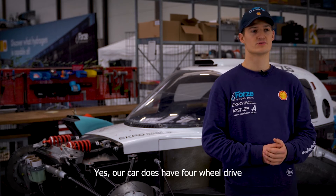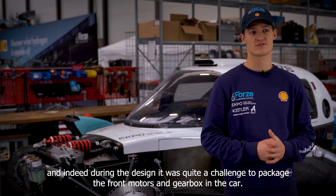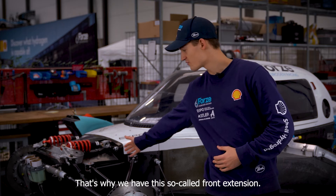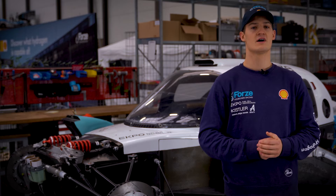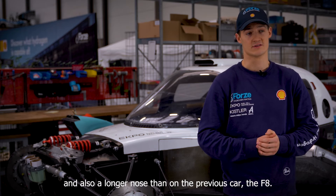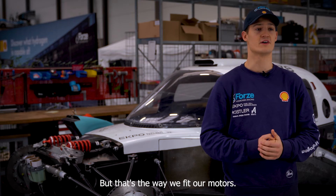Our car does have four-wheel drive, and indeed during the design, it was quite a challenge to package the front motors and gearbox in the car. That's why we have this so-called front extension — we basically extended the nose where the motors and the gearbox are fitting in. This results in a longer nose than on most race cars, and also a longer nose than on the previous car, the F8. But that's the way we fit our motors.